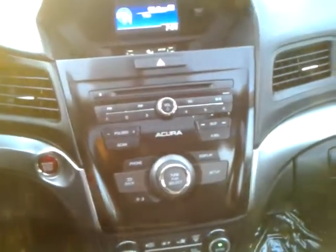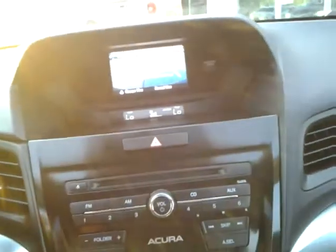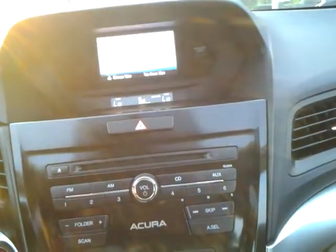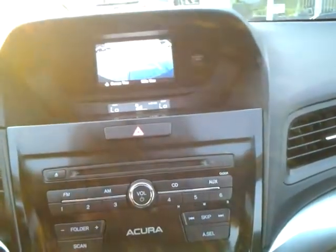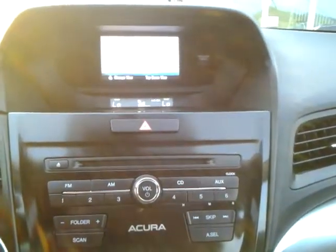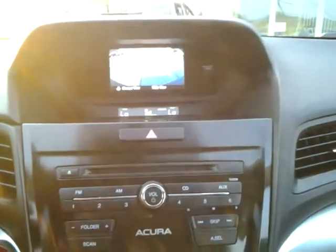We put this in reverse and you'll see the reverse camera pops up. And what's cool with this, you can actually change the view — three different angles that you can change, depending on what you're trying to do.